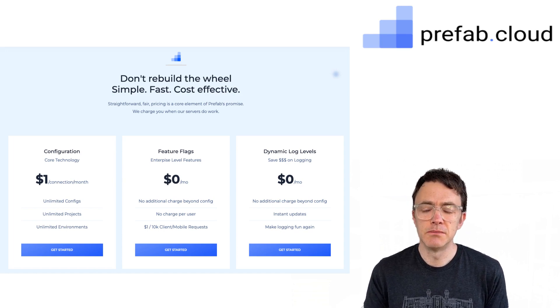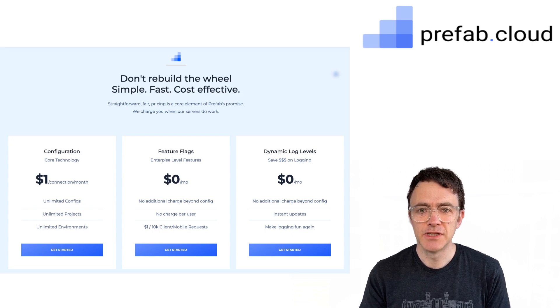Those are all the things that I needed when I was in your shoes. The cost is really simple — it's a buck per server per month. So if you've got 30 pods in production, that'll be about $30 a month. Hope we hit it on the head, and please check out the docs.